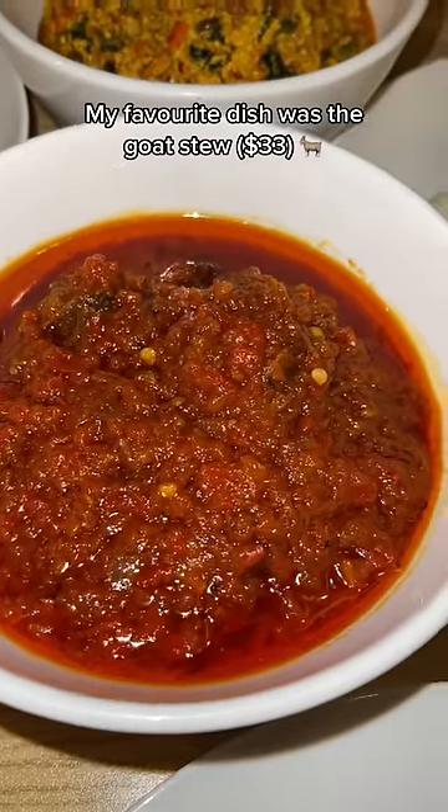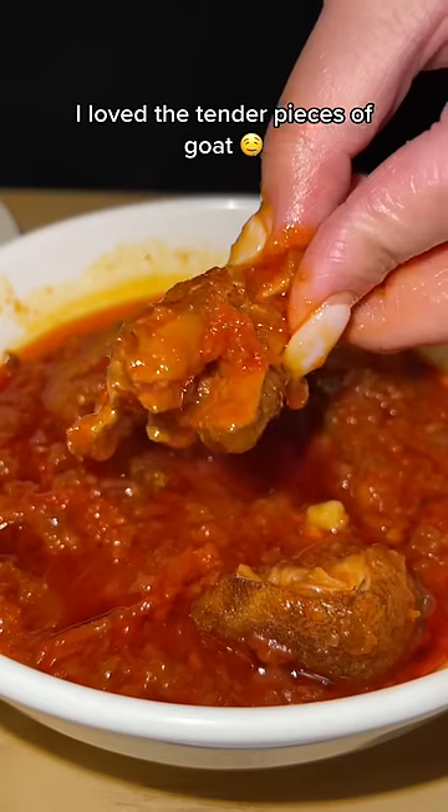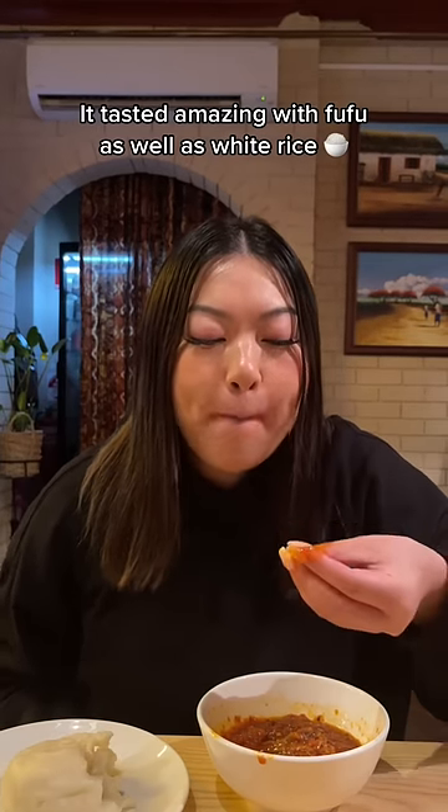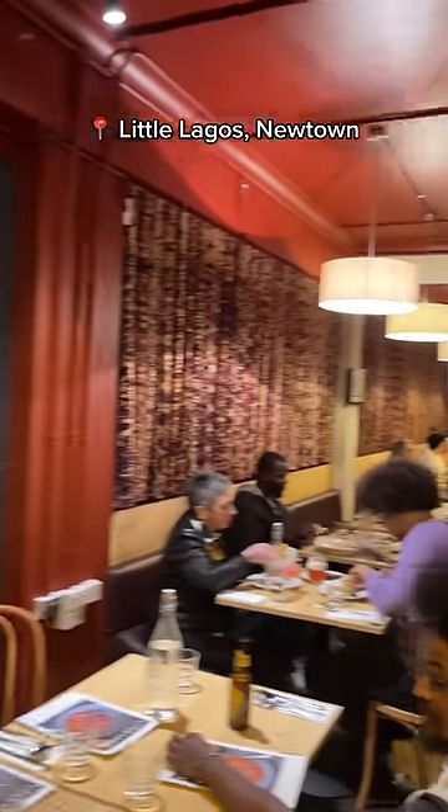My favourite dish was the goat stew. It had an awesome kick of spice and a light tomato flavour. I loved the tender pieces of goat — it tasted amazing with fufu as well as white rice. This is Little Lagos in Newtown.